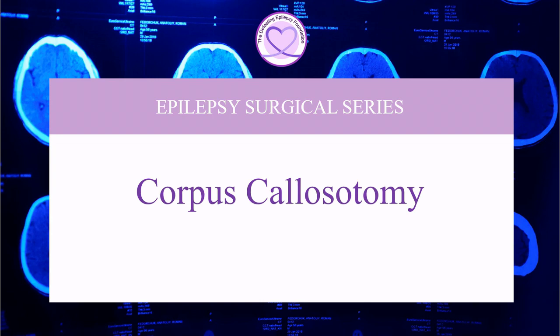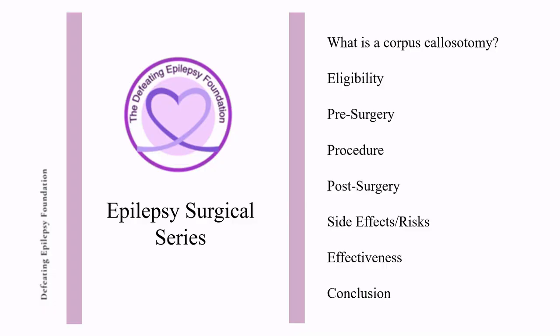Welcome to the Defeating Epilepsy Foundation YouTube channel. In this presentation we will discuss what a corpus colostomy is, who is eligible to have one, pre-surgery requirements, how the procedure is performed, what to expect after surgery, side effects, risk, and how effective is the procedure.